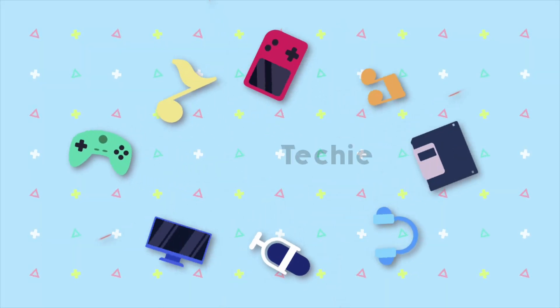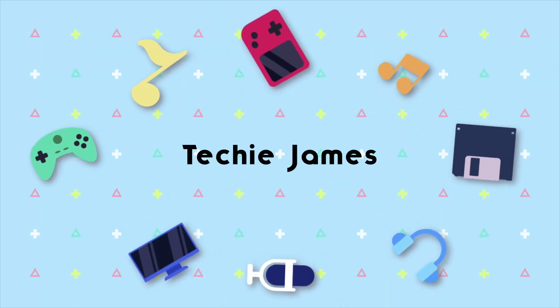Hey there guys, James here. Today let's compare the performance of all the Gino's profiles for the POCO F1.